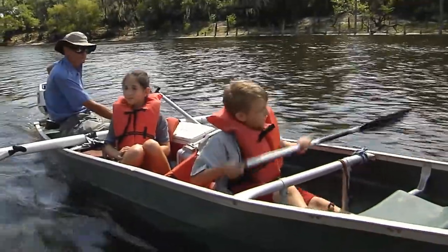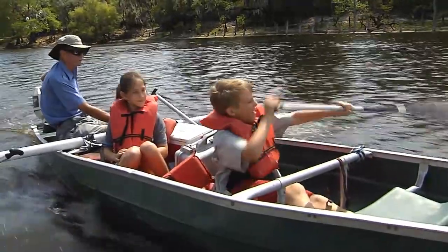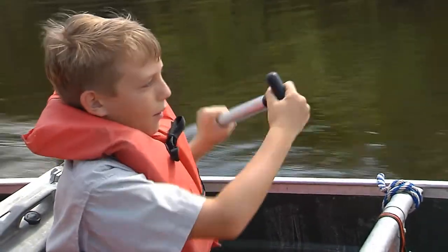Soon we were speeding along. I think Jake's got the paddling down. It's amazing how much easier it is to paddle when the motor's going.